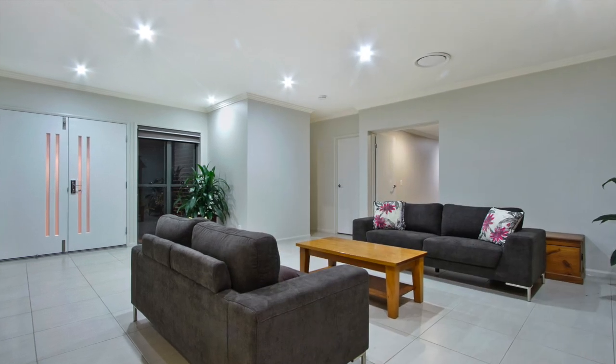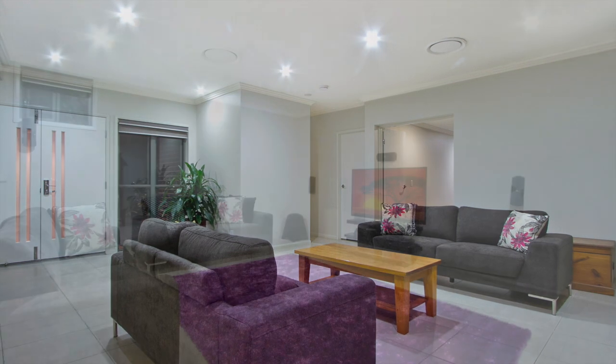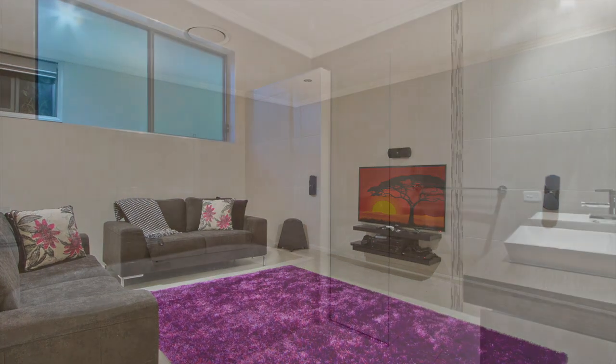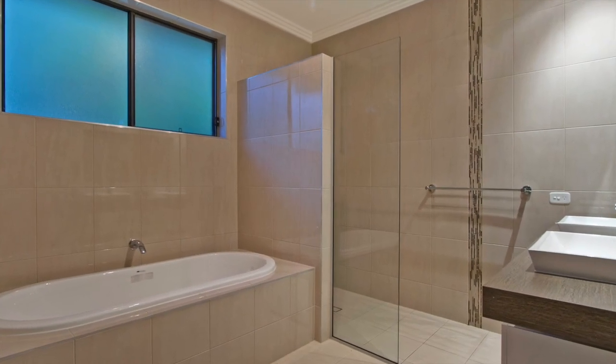On the lower entry level of this fully-ducted air-conditioned home, a spacious living area with soaring high ceilings through to a large media room with wall-mounted screen. There's also a large office or fifth bedroom along with a kitchenette and a stylish full bathroom, which offers potential for dual living.